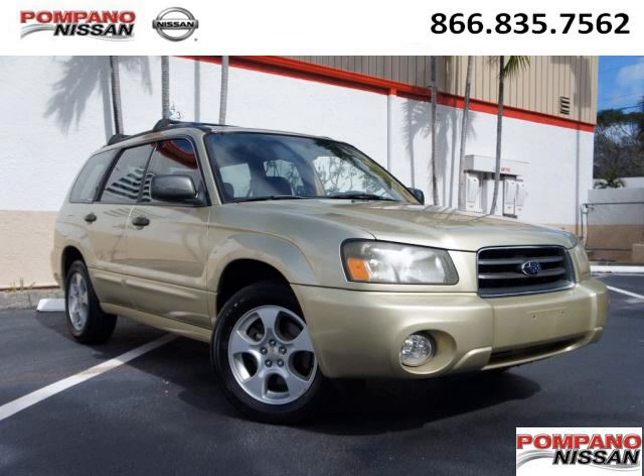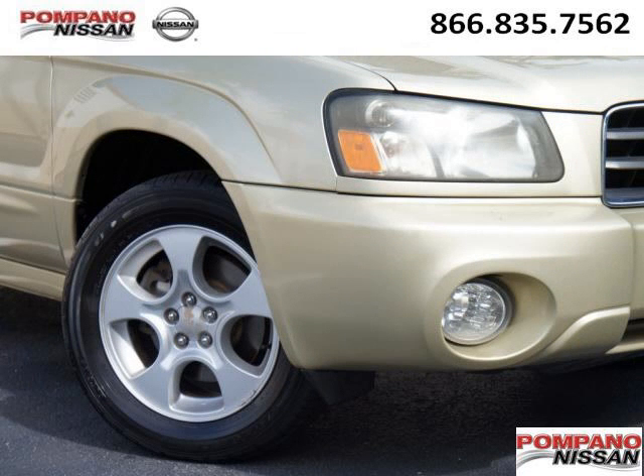Do you want to stretch your purchasing power? Well, take a look at this outstanding 2004 Subaru Forester. This Forester would look so much better with you behind the wheel instead of sitting on our lot.